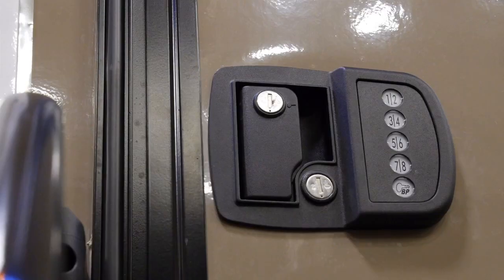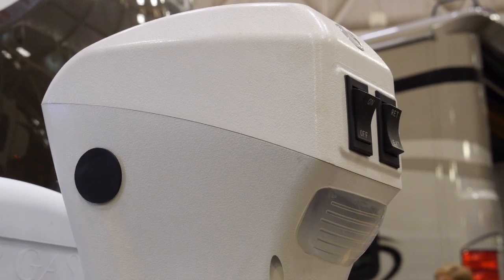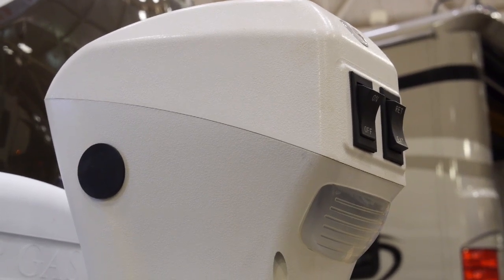If you're looking at a fifth wheel, this package comes with keyless entry. And if we're talking about the X-Lite, you'll get the power tongue jack.